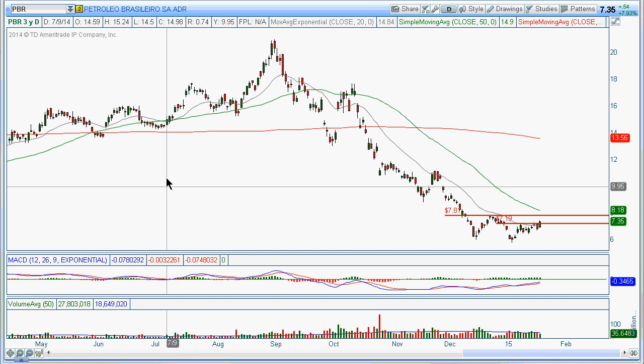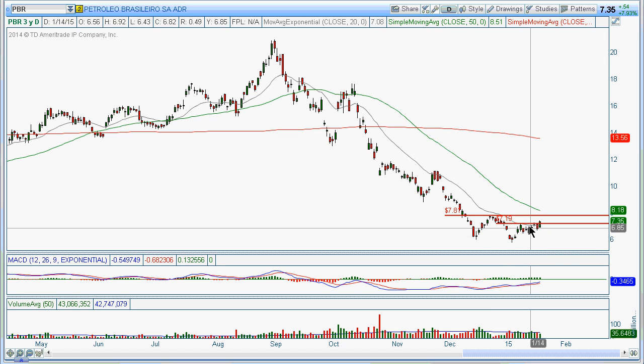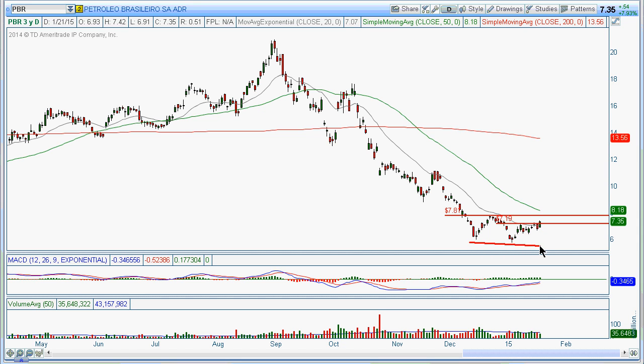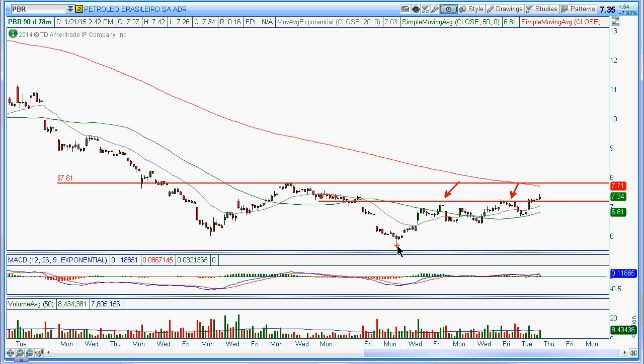Then we've got PBR — basically this Brazilian petroleum company. There was some scandal about this company a while back that was reported on the news. But looking at the chart, it seems to be forming a little bit of a base. You could look at this as a double bottom. Basically playing a break off this 7.81 level — but if you want to be a little aggressive, you could go in on the intraday and play this ascending triangle breakout up to that 7.81 level, then switch over and possibly play it as a double bottom.